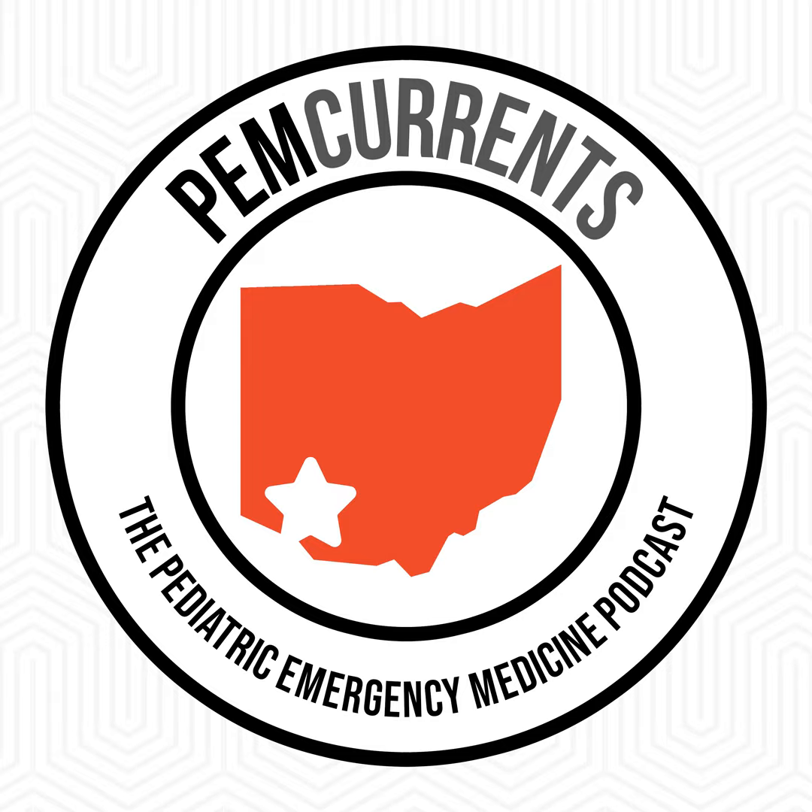Any and all feedback is welcome. Subscribe to future episodes and tell your colleagues to listen as well. For PEM Currents, the Pediatric Emergency Medicine Podcast, this has been Brad Sobolewski. See you next time.